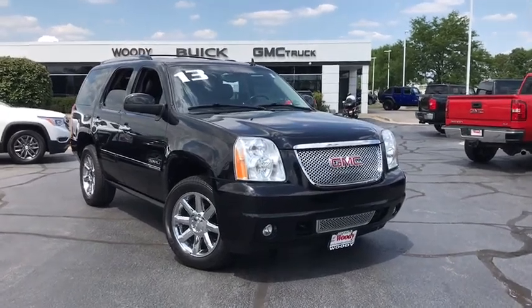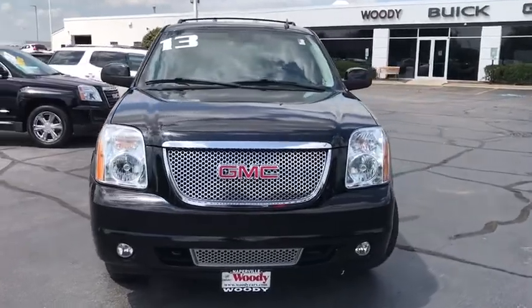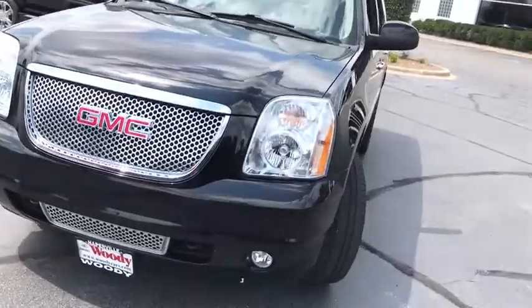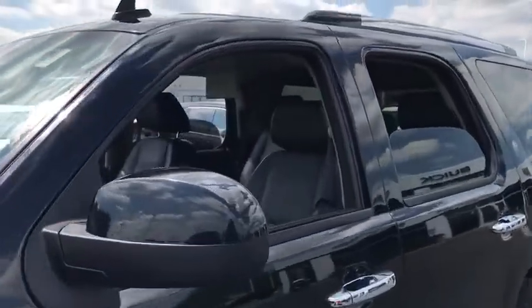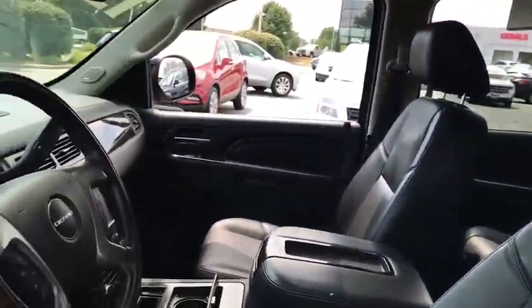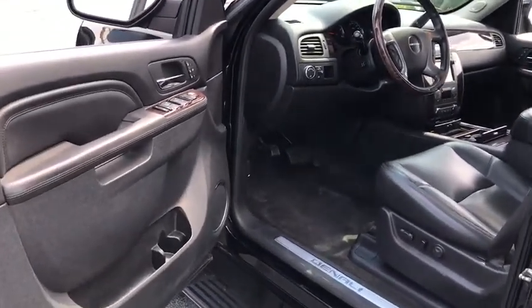Come test drive the 2013 GMC Yukon. Peace of mind comes standard with GMC's powertrain warranty and Yukon's 5-star frontal crash test rating. Boasting a Vortec engine with active fuel management and flex fuel, the Yukon is agile and capable.